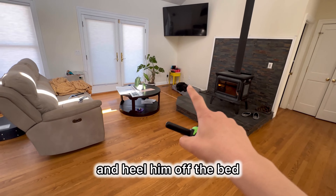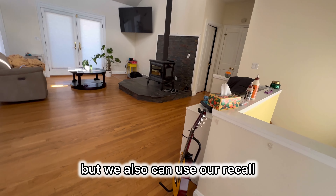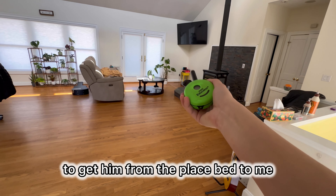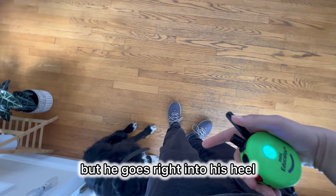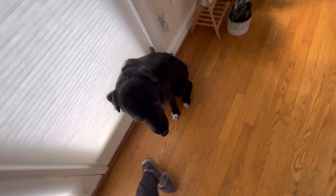Now let's say we need to get him from a place bed to the front door if we're going to go on a walk. I could walk over there and heel him off the bed, but we can also use our recall. I'm going to recall him using the tone to get him from the place bed to me. Come. Good boy. He comes right to me — I don't like that curl around, but he goes right into a heel. We'll try that again.